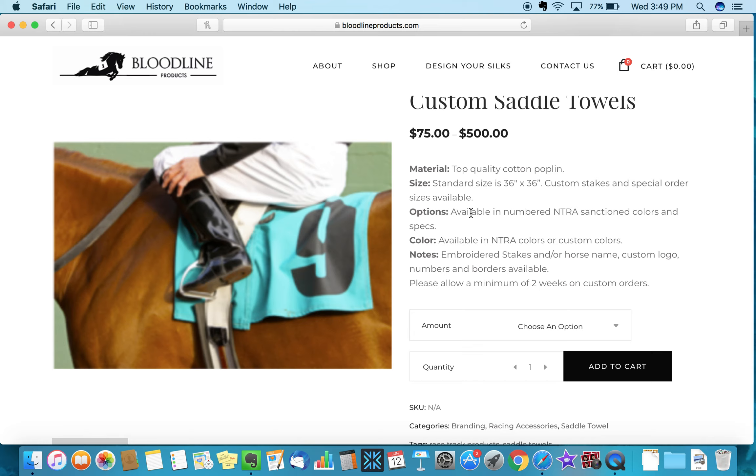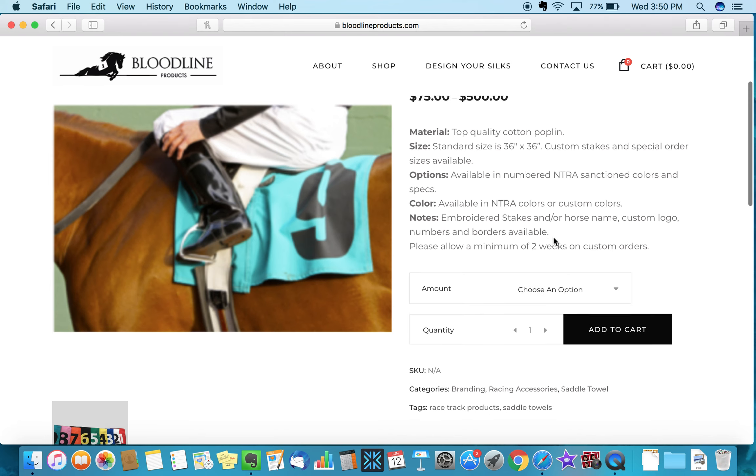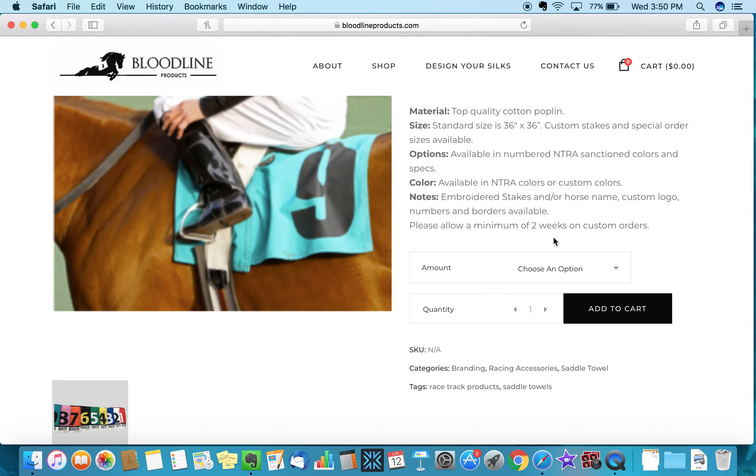Your options are available in NTRA sanctioned colors that match with the grooms bibs, or you can choose custom colors or a custom design. We can include the number, the stakes logo, the horse's name, another custom logo, or borders — all of those options are available.